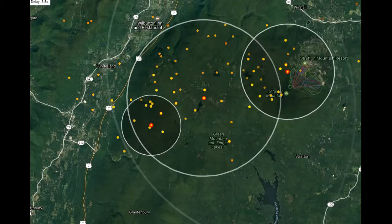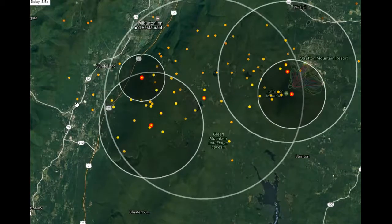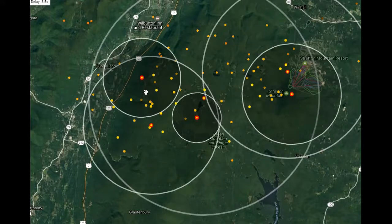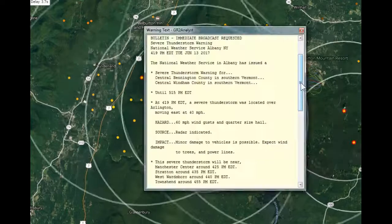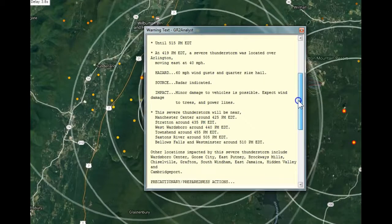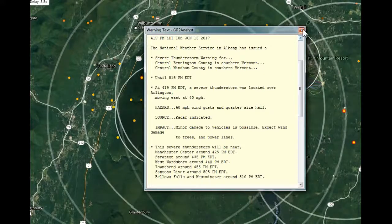We've got a pretty good little thunderstorm going on here. It's kind of a line — it's in the vicinity of Stratton Mountain, back over toward Sunderland, Arlington area. It is moving east at about 35 to 40 miles per hour. National Weather Service Albany has just issued a thunderstorm warning, and it looks like this is good for a little while. There could be some damaging winds associated with this storm. Tops are running about 40,000 feet currently.